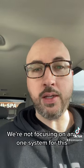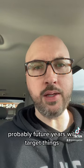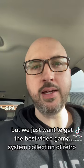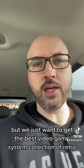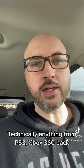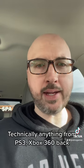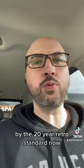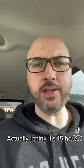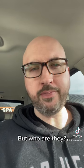We're not focusing on any one system for this first year. Probably in future years we'll target things, but we just want to get the best retro video game system collection. Retro is technically anything from PS3, Xbox 360, back by the 20-year retro standard — actually I think it's 15 years is what they judge retro by these days, but who are they?